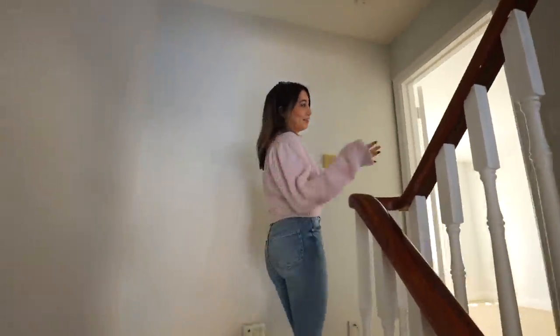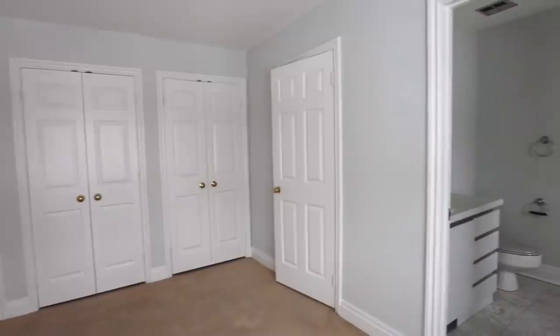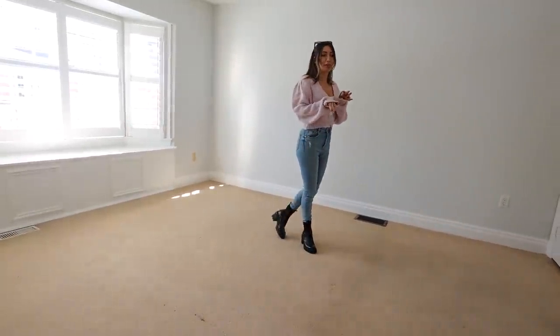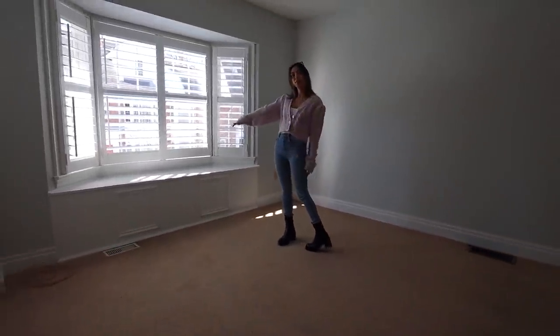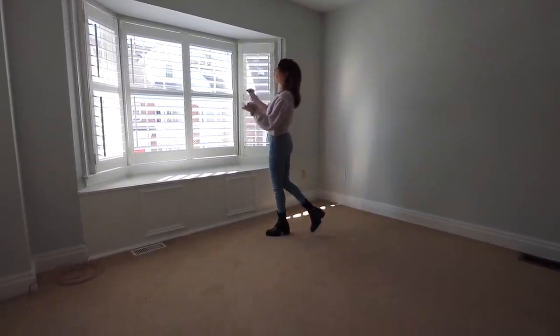So the first level up, we have my bedroom. This is it. This is my bedroom. It is super bright in the afternoons. It's the perfect size for me. There is this little bench here that I think I'm going to get rid of and instead do a couple of chairs with a little table in the middle. I think that would be cute to do a little journaling in the morning.